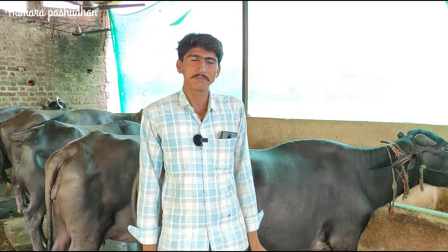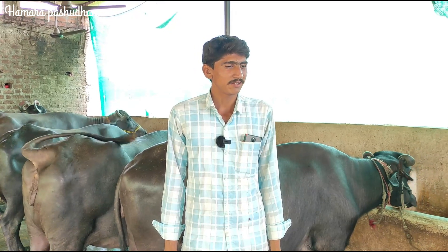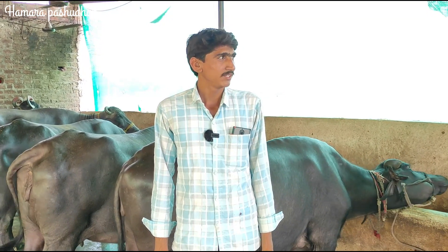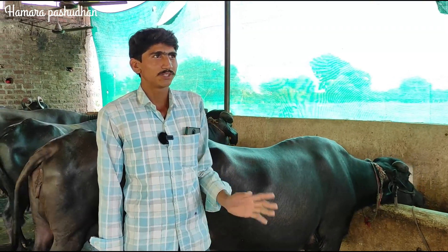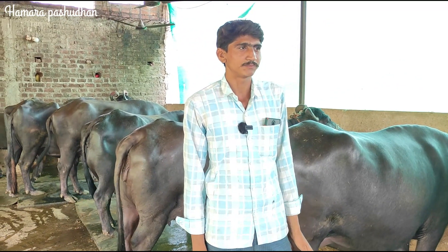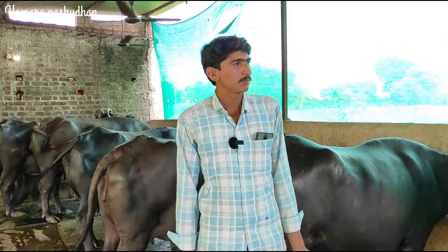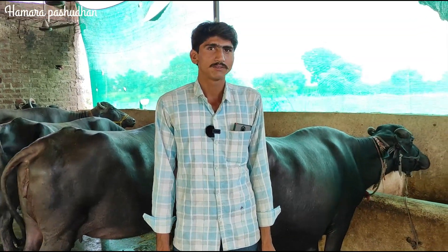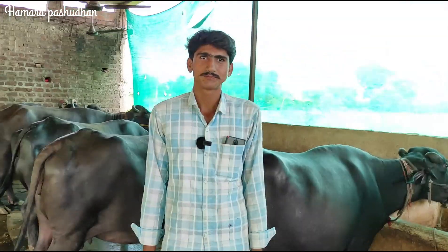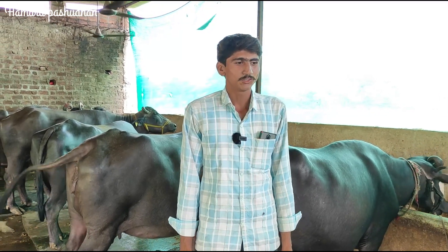We have been planning since 2017 to bring one buffalo. We brought one buffalo, and then brought another. We became established in Harigarh. The buffalo was brought from Bhopal and cost about 40,000 rupees.